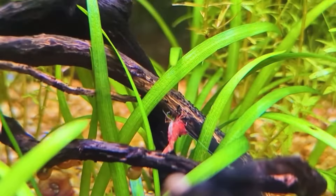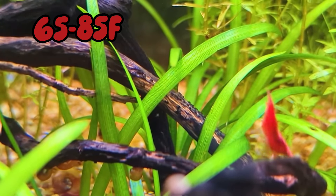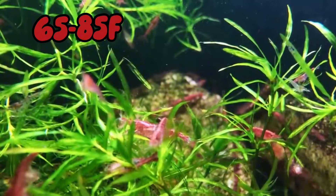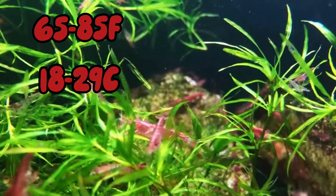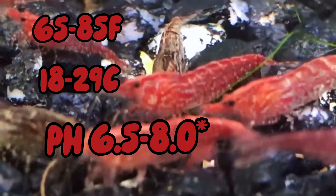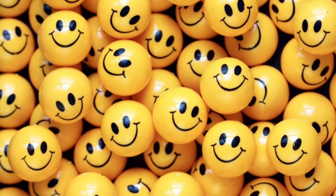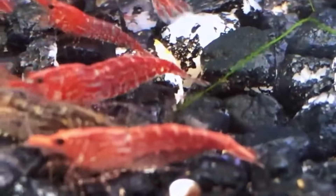When it comes to temperature, shrimp would rather live in between temperatures of 65 to 85 degrees Fahrenheit, or 18 to 29 degrees Celsius, and they live within a pH of 6.5 to 8.2. However, to keep the shrimp happy, I recommend keeping the temperatures in the lower range.